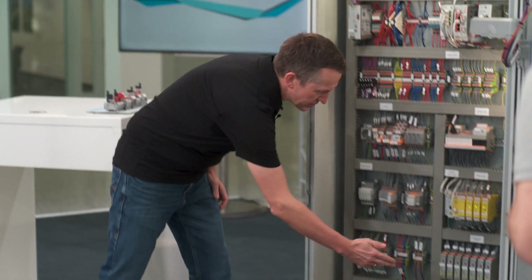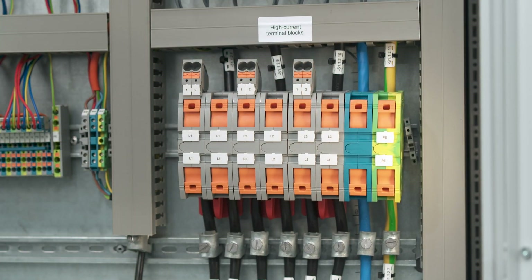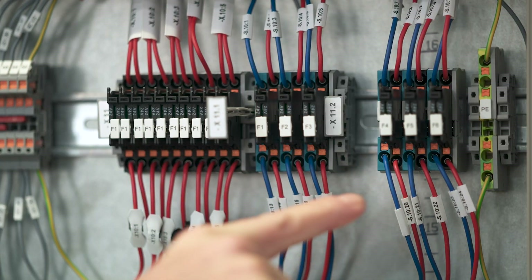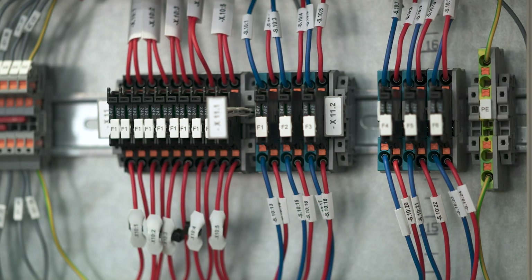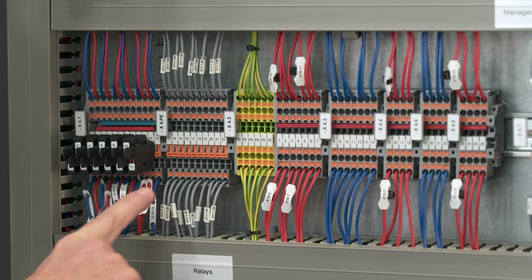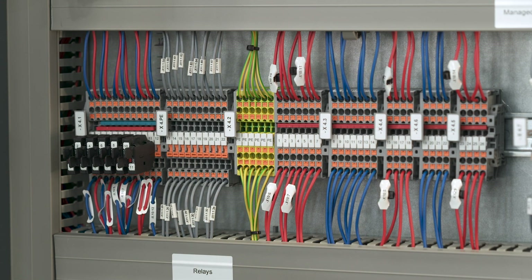Here, for example, you see the high current terminal blocks for the power feed-in function. Here you see fuse terminal blocks for the protection of individual circuits, and here you see disconnect terminal blocks for measuring and the safe separation of signals.